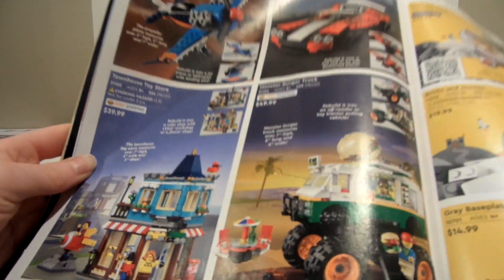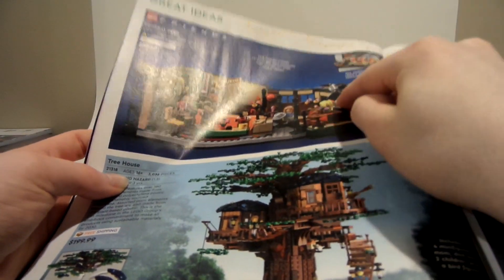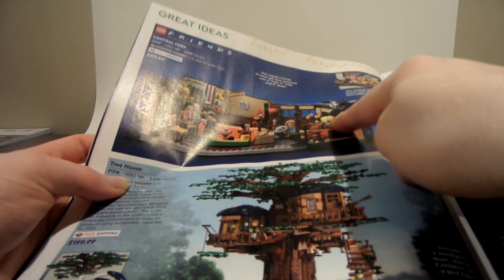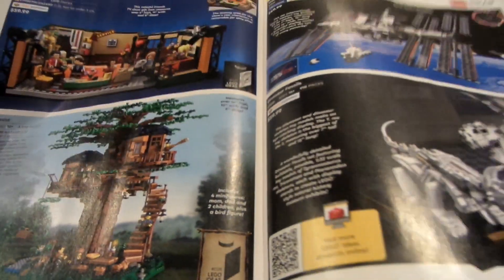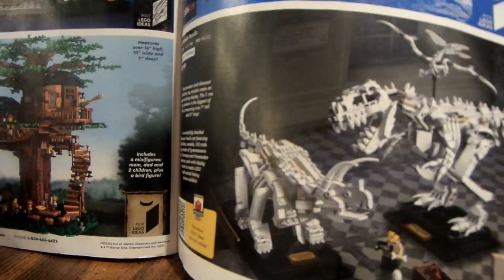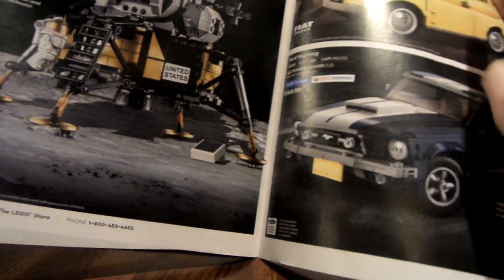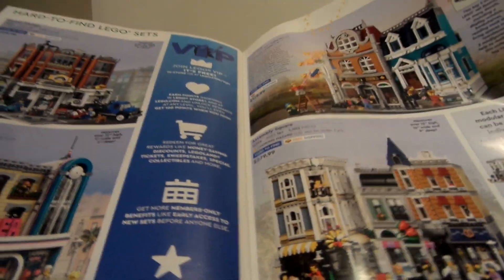Then we have some Creator sets — this one was on Brickatex's channel. Then there's Creator Expert. The tree house was on his channel too. I have the Friends set, which is awesome. These are LEGO Ideas sets — I was thinking about getting one of these, but instead I'm replacing it with the Flintstones set because I think that's the better choice. Let me know in the comments whether I should get the Flintstones set or the Night Bus. This was also on Brickatex's channel — Greg has this one too.